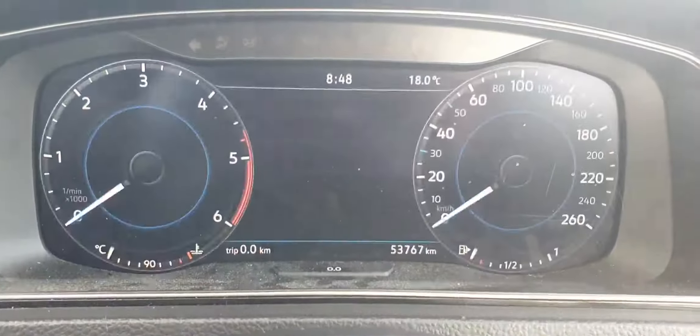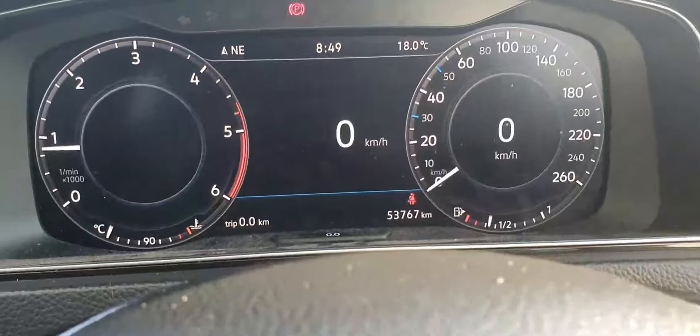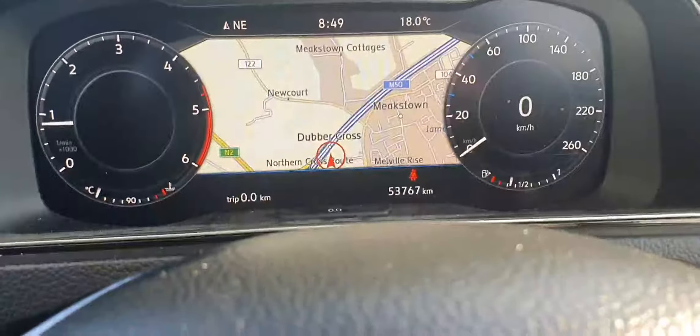Inside, we can see this lovely LCD display. The car comes with only 53,000 kilometres. You have different menus and you can also have the navigation straight into the car's digital dashboard.